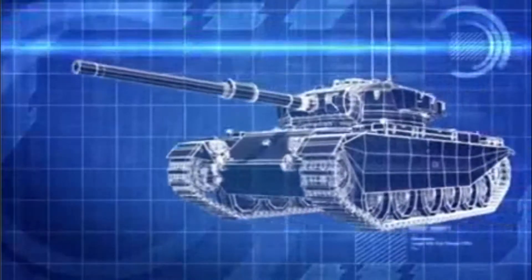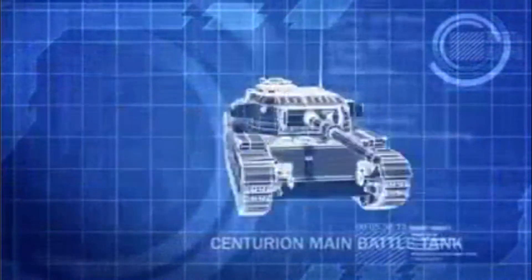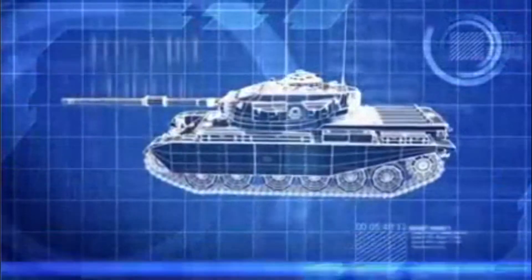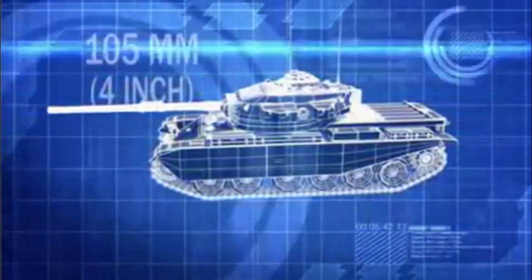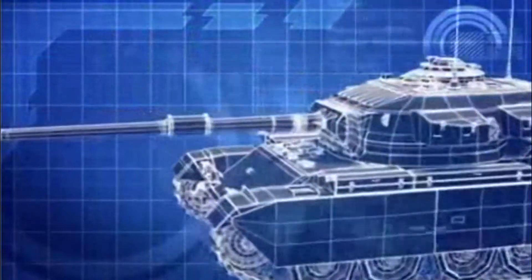The 58-ton British Centurion, in service since 1945, has been upgraded by the Israelis with a 105-millimeter cannon, giving it more firepower and a greater striking range than the Egyptians' T-55.